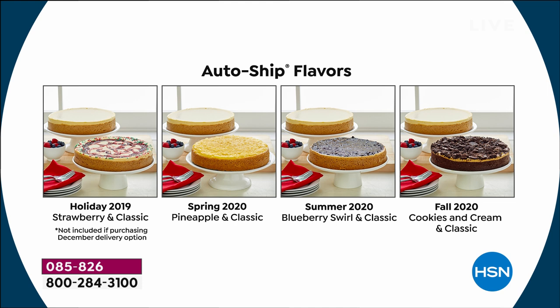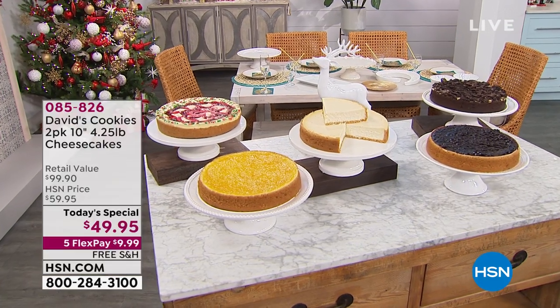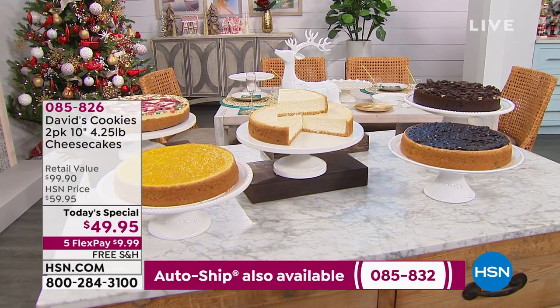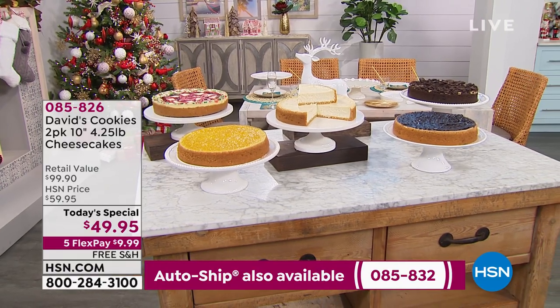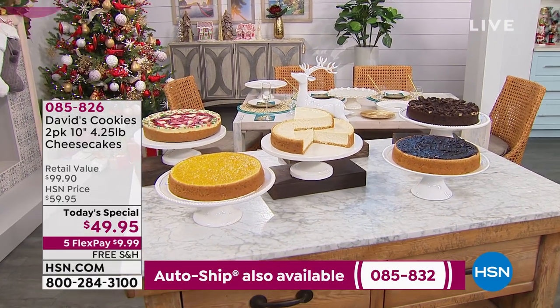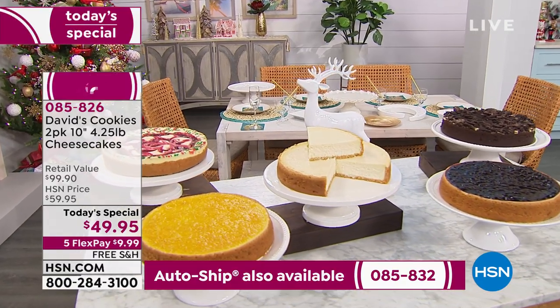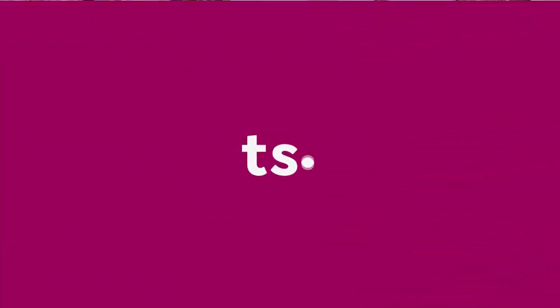The thing about auto-ship is you reserve and lock in the price point, but you can cancel or pause shipments at any time. It's your only opportunity today to get it for $49.95. If you want auto-ship, there's an item number at the bottom of your screen. But enough talk — it's time to taste, and Crystal Candy is here to tell us all about it.